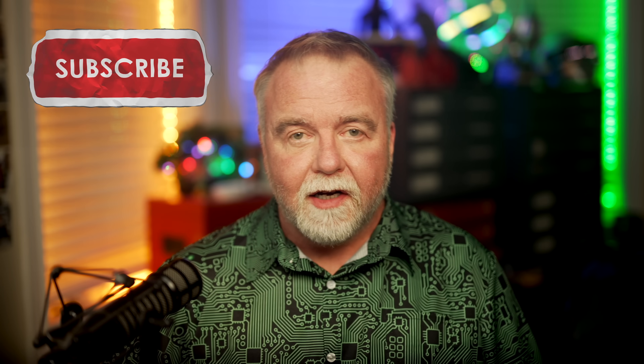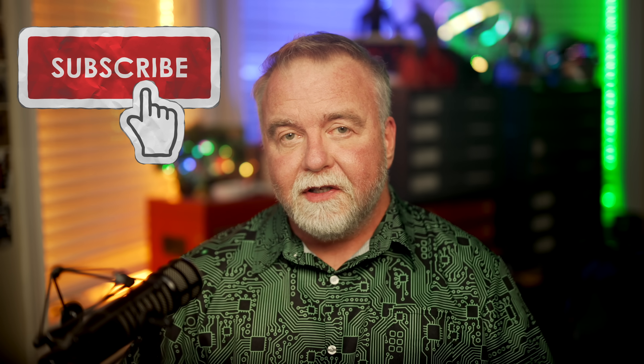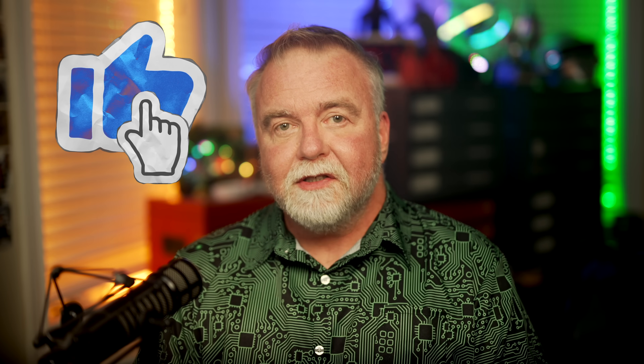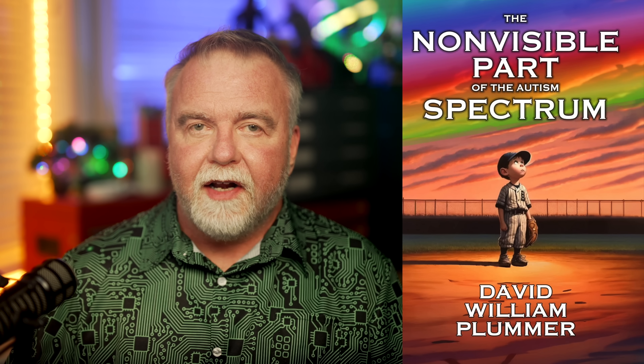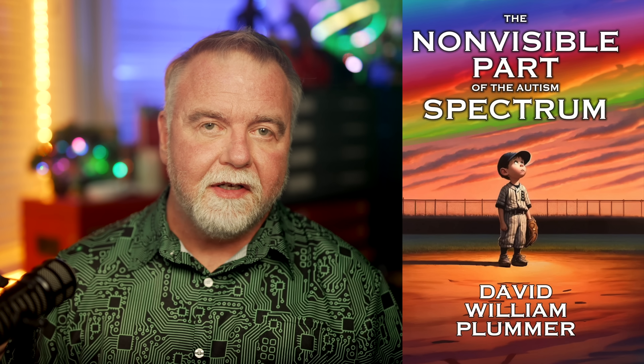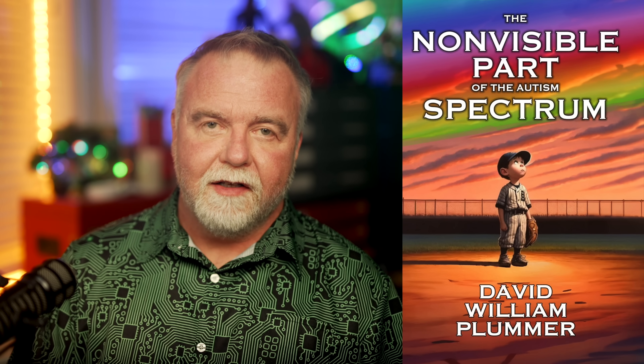If you've found today's episode to be any combination of informative or entertaining, remember I'm mostly in this for the subs and likes, so I'd be honored if you'd consider subscribing to my channel and leaving a like on the video. If you're already subscribed, thank you! Please consider sending this video to a friend if you think it covered the subject well. And please do check out the free sample of my new book on Amazon, "The Non-Visible Part of the Autism Spectrum" — it's intended for folks that don't have autism but who suspect they might have a few characteristics that put them somewhere on the spectrum. It's everything I know now about living a successful life on the spectrum that I wish I'd known long ago. Check it out at the link in the video description. I hope to see you next time, right here in Dave's Garage.